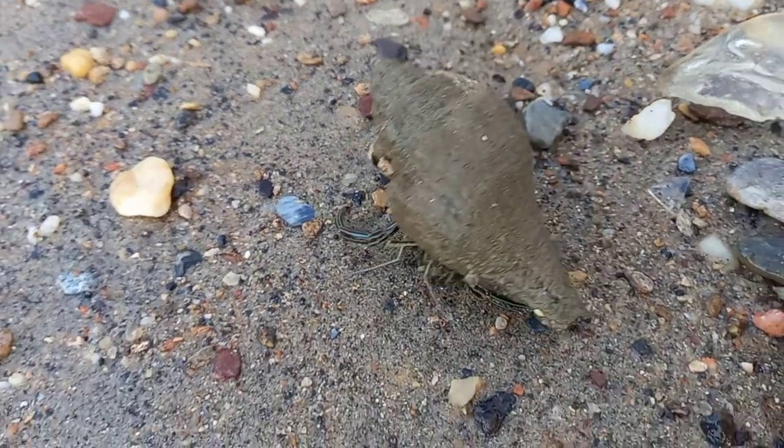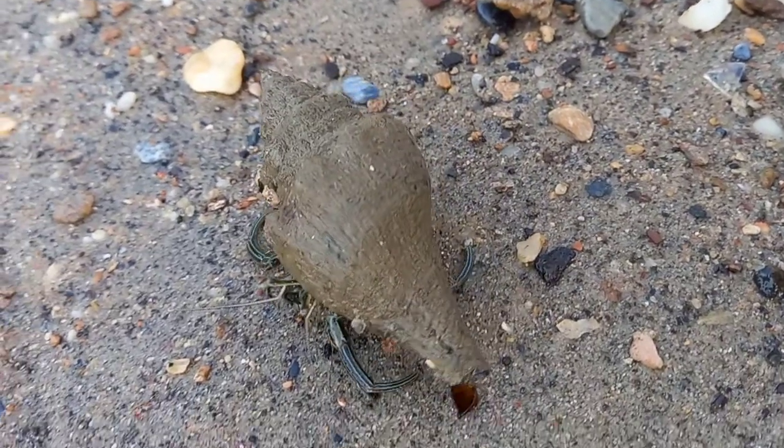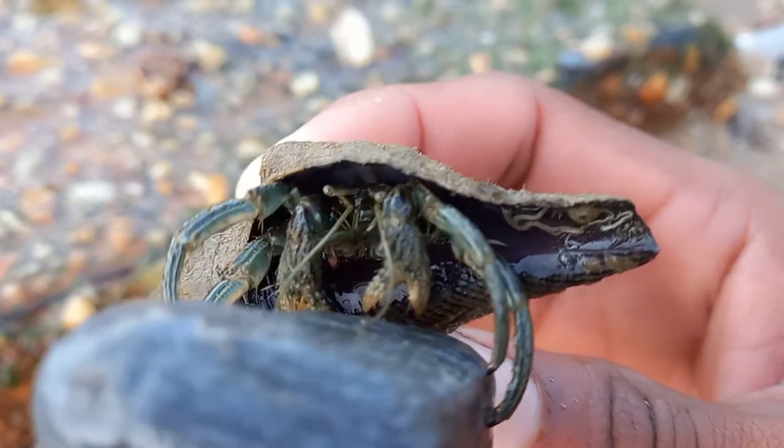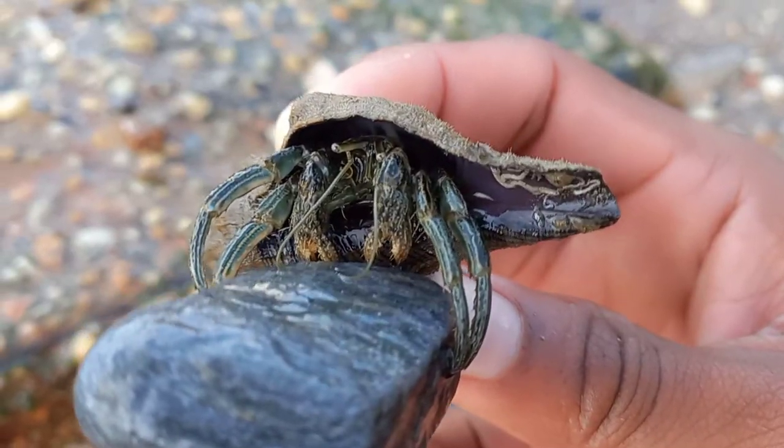The thin striped hermit crab lays a couple thousand eggs, which the females will brood for a couple of weeks before releasing them into the water as baby plankton-like larvae.